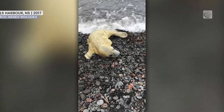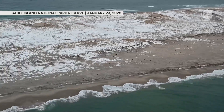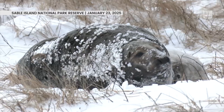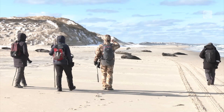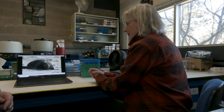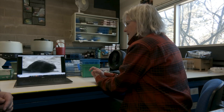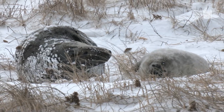Gray seals are born during the cold months in late December and January. I recently traveled to Sable Island during winter, home to the world's largest breeding gray seal population with about 320,000 coming on shore. When I got back to the mainland, I shared my footage with gray seal expert Dr. Sarah Iverson at Dalhousie University to show her my footage and learn more.